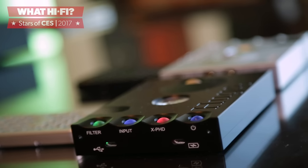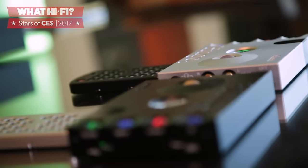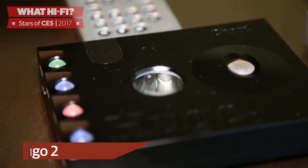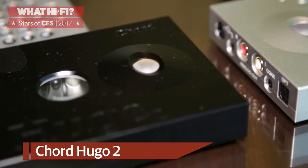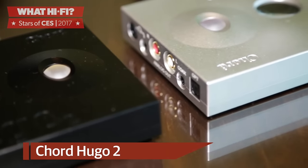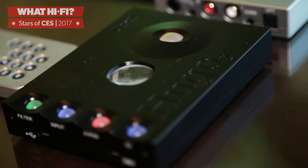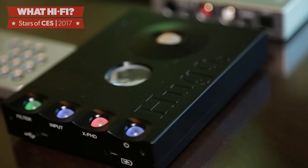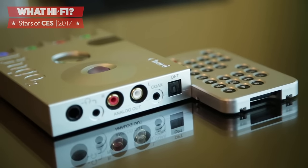It's no secret that we're huge fans of Chord's Hugo DAC, so we were very excited indeed to see its successor unveiled in Las Vegas. The Chord Hugo 2 brings with it some significant changes, including a redesigned chassis, adjustable filters and improved Bluetooth range, all squeezed into a case with a lower profile than the original Hugo. Chord has even said the Hugo 2 will benefit from further expansion modules, which suggests a possible upgrade path further down the line.